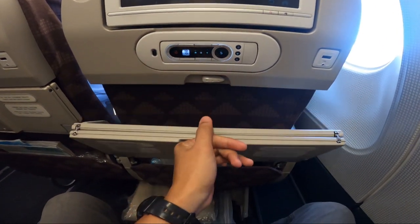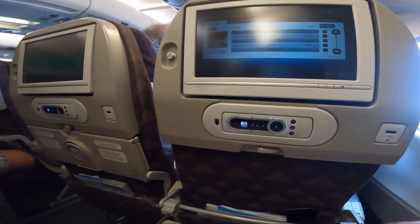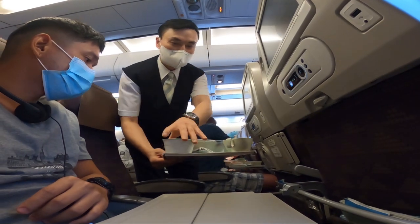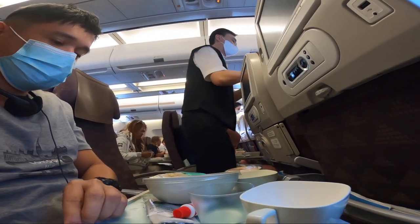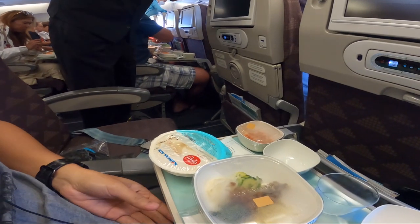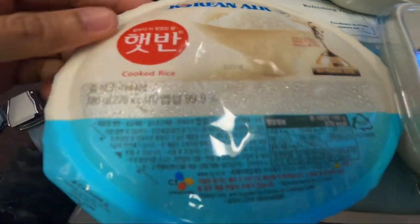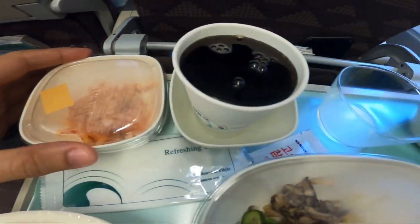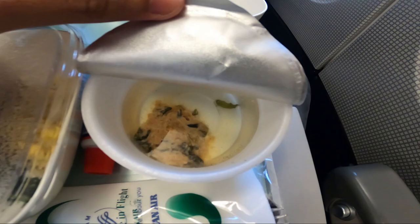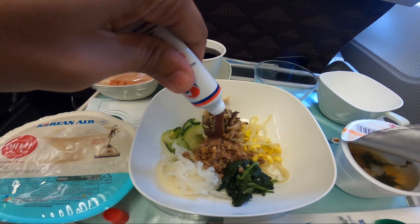Now for the moment we've all been waiting for — the first meal on this flight! We have bibimbap with a cup of Coke, rice, achara, miso soup, and the secret sauce, gochujang. Let's eat!